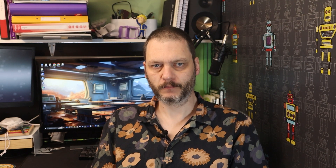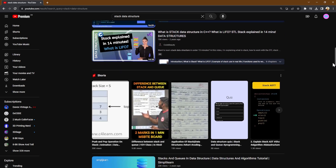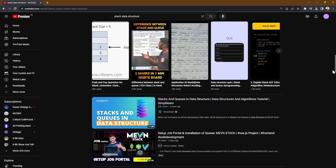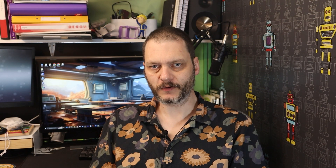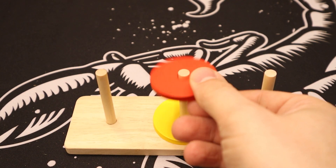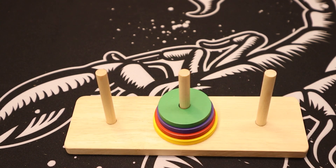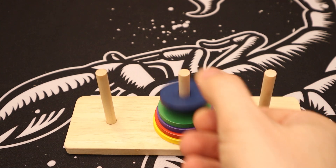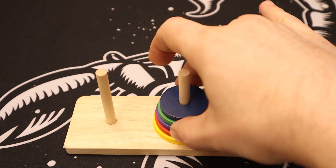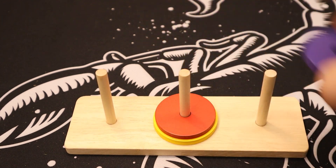Stacks are almost magical in their simplicity and power. Here's the short version: a stack has a top, a bottom and a size. They use something called last in, first out. So you push data into the stack and then you pop off the top item. You might be able to get other items, but that's kind of cheating.